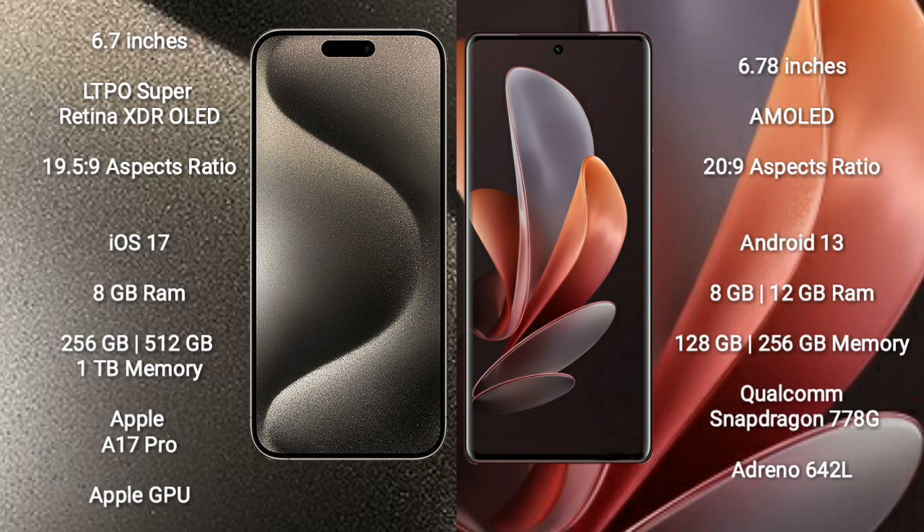iPhone 15 Pro Max comes with 8GB RAM, and 256GB, 512GB, or 1TB internal storage options. It features the Apple A17 Pro processor and Apple GPU.